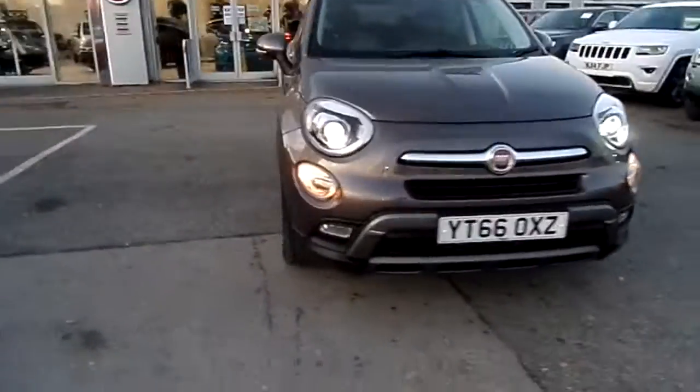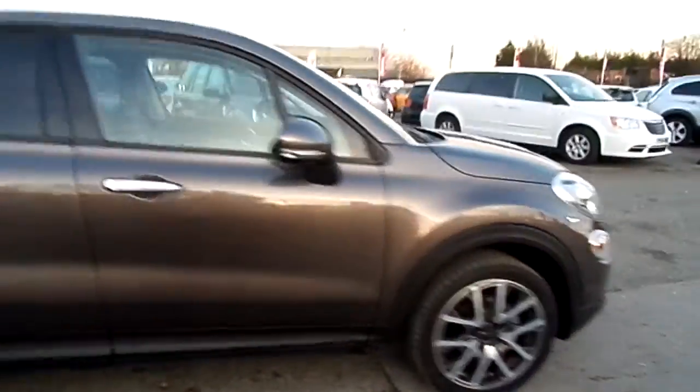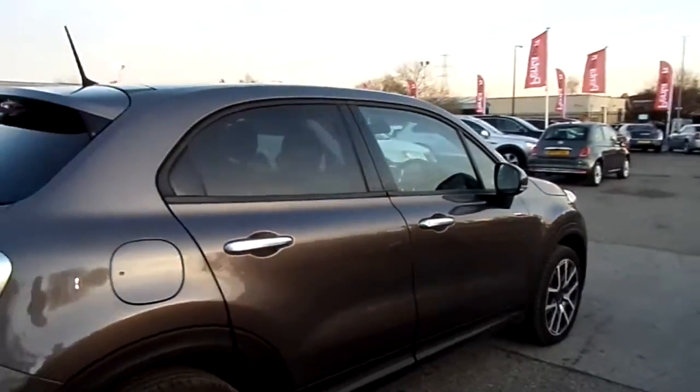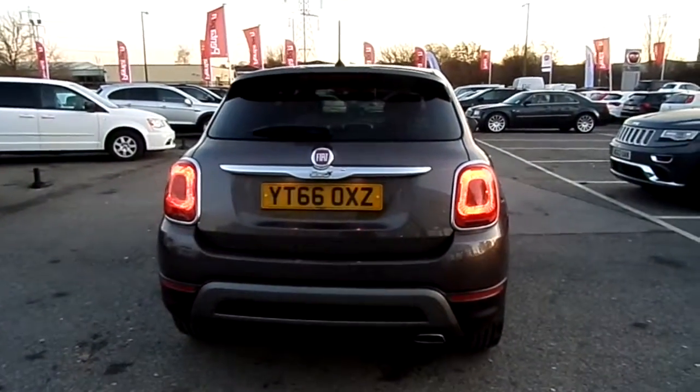It has an absolutely lovely set of daytime running lights, some lovely alloy wheels on the car, keyless start, keyless entry, a boot spoiler, and parking sensors on the back.